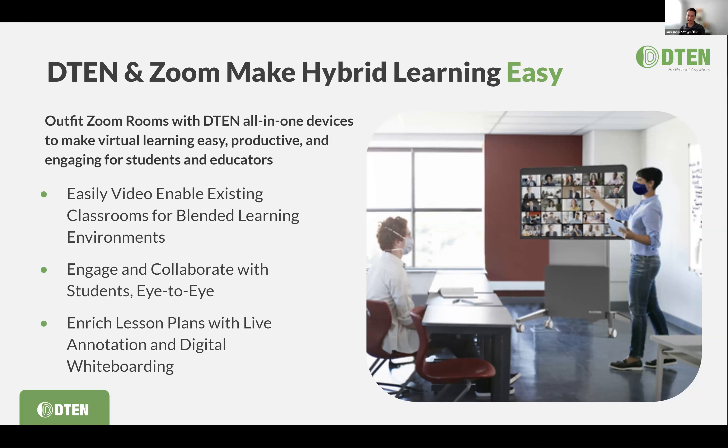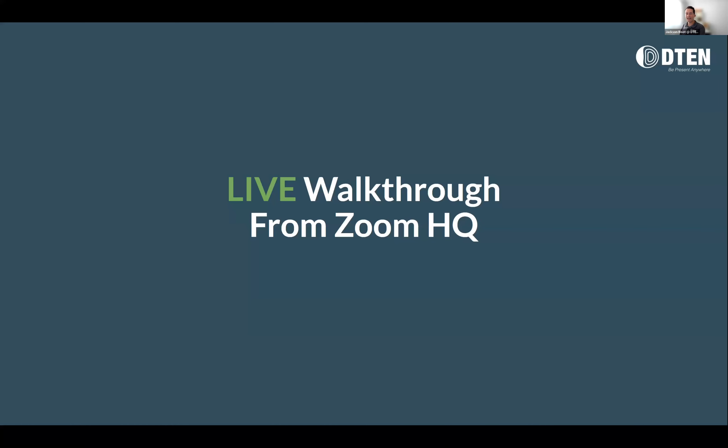With that, we're going to cut to Philippe in a minute. He's going to walk us through some of the spaces at Zoom HQ. If you have any questions, please drop them in the Q&A function. The chat is disabled — we're encouraging you to use Q&A so any comments or questions are targeted as we go through the webinar. With that, I'm going to stop sharing and, Philippe, we'll cut to you.